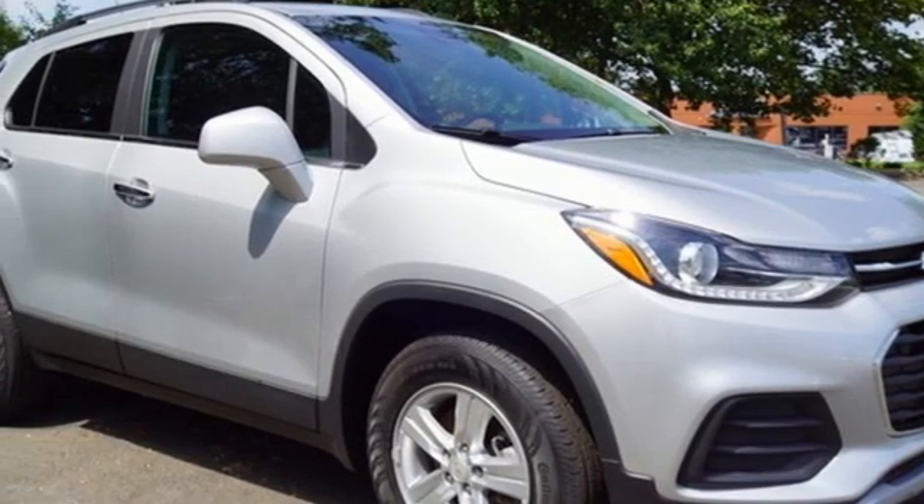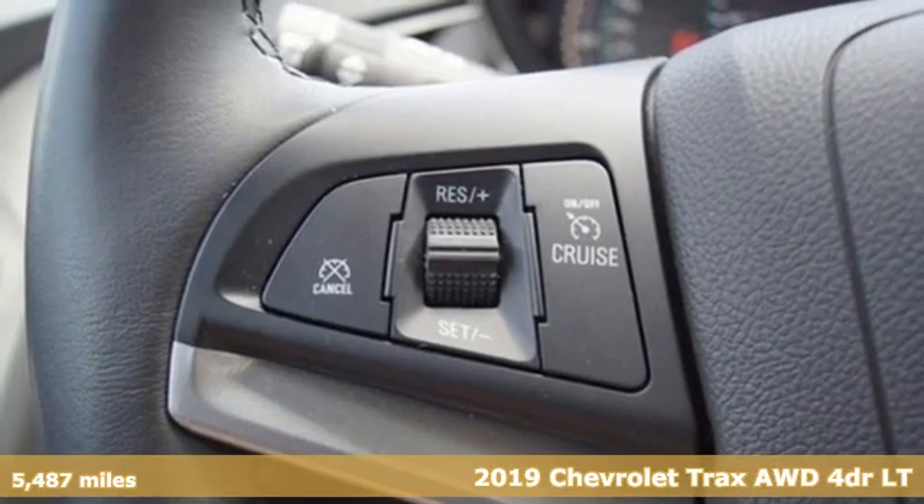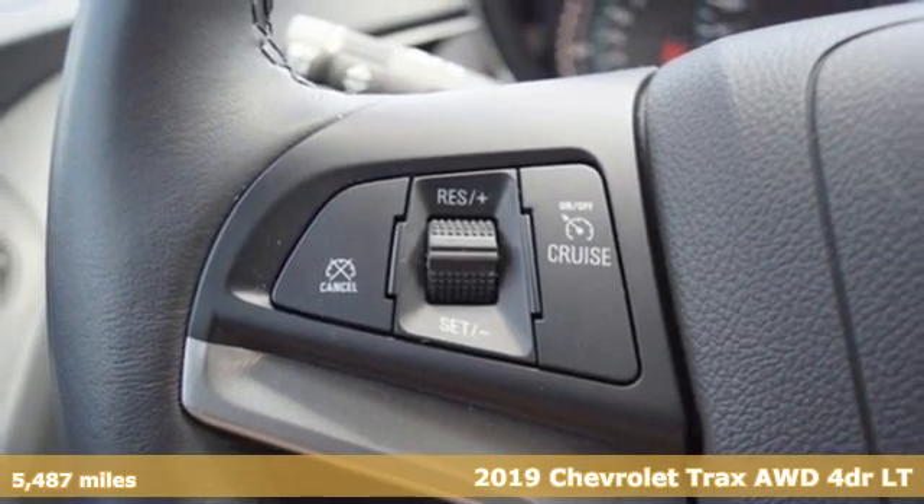It's a 2019 Chevrolet Trax. Safe and fuel efficient, this Trax is a versatile city smart urban cruiser.